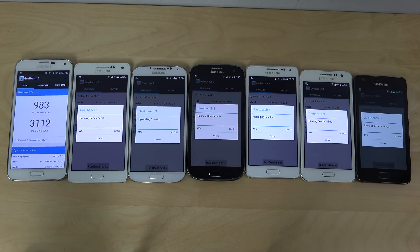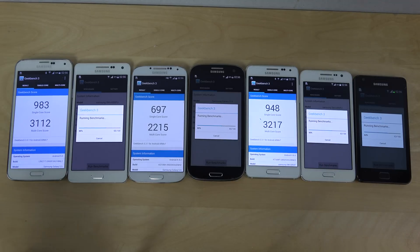It seems like the Exynos 7420 — or something like that — is probably going to be in the Galaxy S6. This Geekbench 3 test has been leaked online and it got around 5,500, so that's going to be very, very exciting.